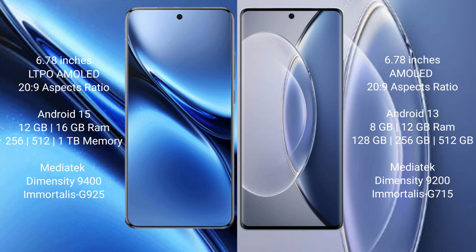The Vivo X200 Pro runs on the Android 15 operating system, while the Vivo X90 runs on the Android 13 operating system.